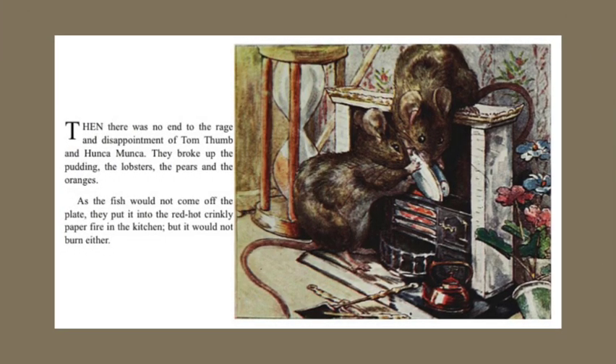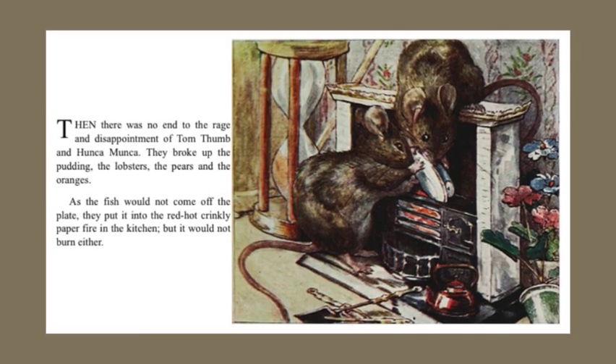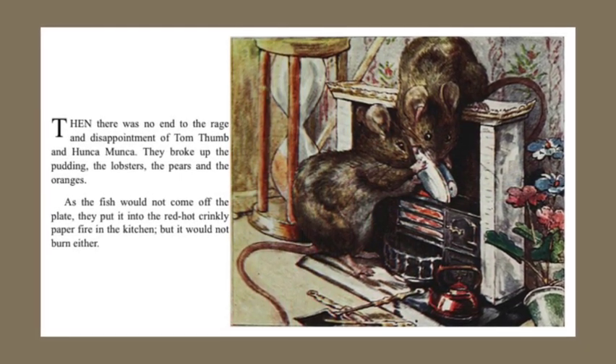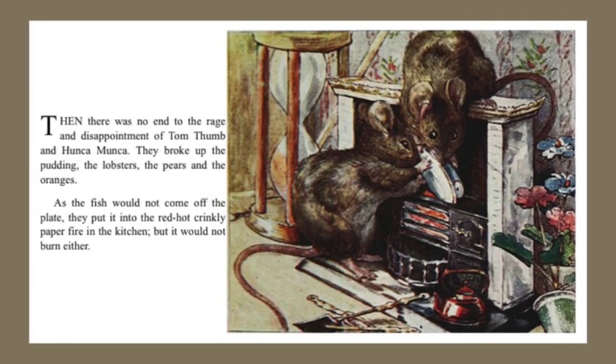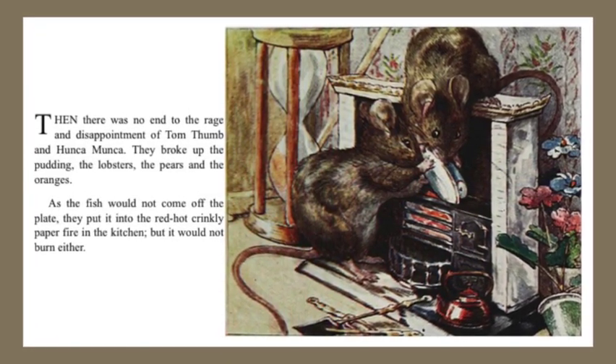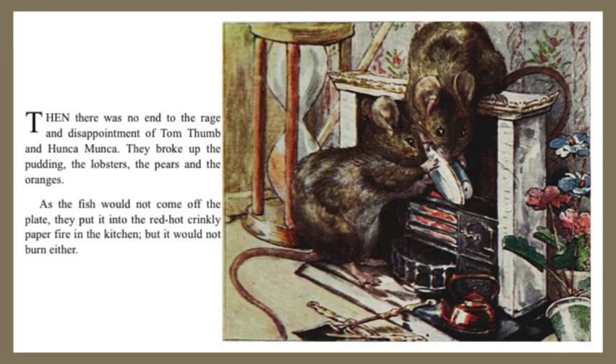Then there was no end to the rage and disappointment of Tom Thumb and Hunkamunka. They broke up the pudding, the lobsters, the pears, and the oranges. As the fish would not come off the plate, they put it in the red-hot, crinkly paper fire in the kitchen. But it would not burn either.